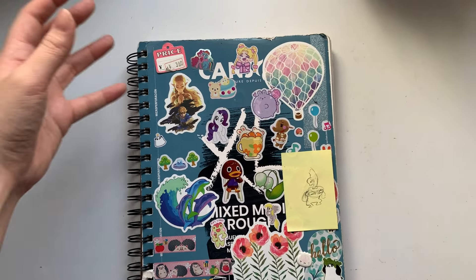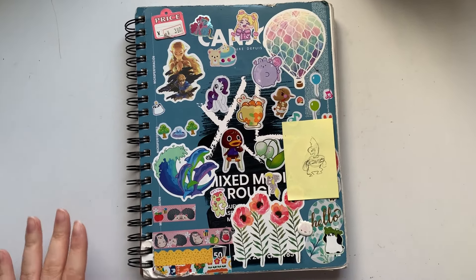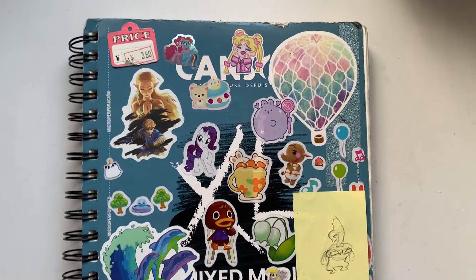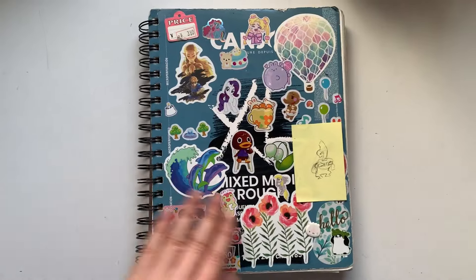The snow is reflecting light into my room and looks very nice, so it's a good day to do a sketchbook tour. Here's the cover. I put a bunch of stickers on it. It looks cool. I like it.